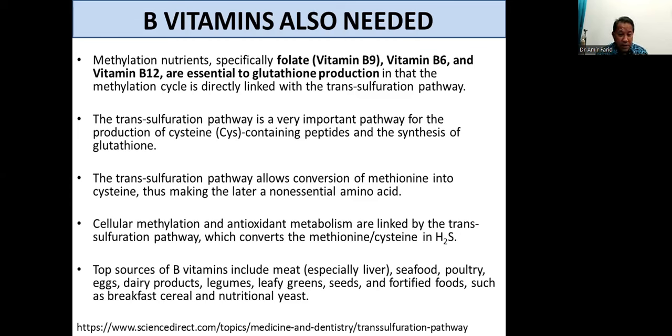This pathway allows the conversion of methionine into cysteine, making the latter a non-essential amino acid. The body does not produce cysteine on its own, so it should be an essential amino acid. But if we have methionine, the body can convert it through this pathway into cysteine — making cysteine conditionally essential. If we have methionine, it is not essential; if we don't, then it is. Essential means you have to get it from outside.